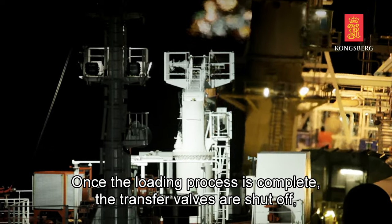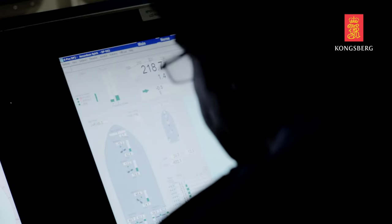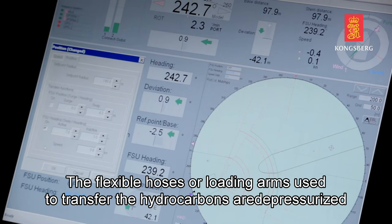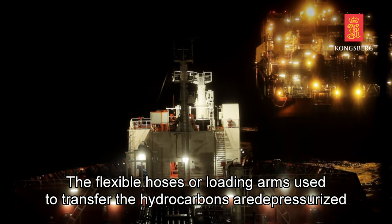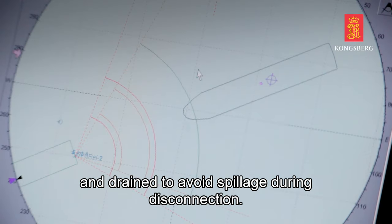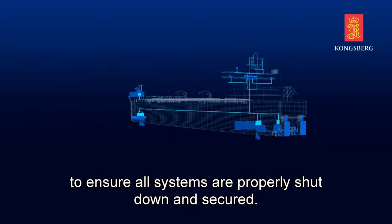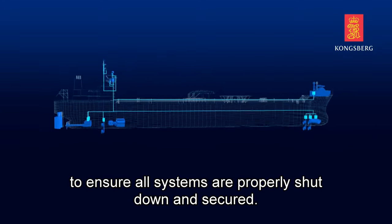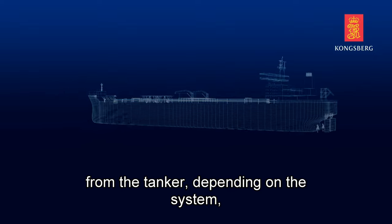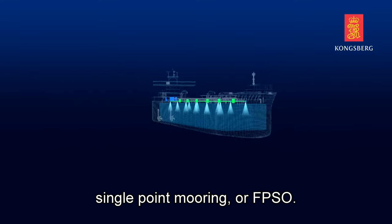Once the loading process is complete, the transfer valves are shut off, ensuring no further flow into the tanker. The flexible hoses or loading arms used to transfer the hydrocarbons are depressurized and drained to avoid spillage during disconnection. Both the FPSO and tanker crew perform final inspections to ensure all systems are properly shut down and secured. The hoses or loading arms are then disconnected from the tanker, depending on the system — single-point mooring or FPSO.